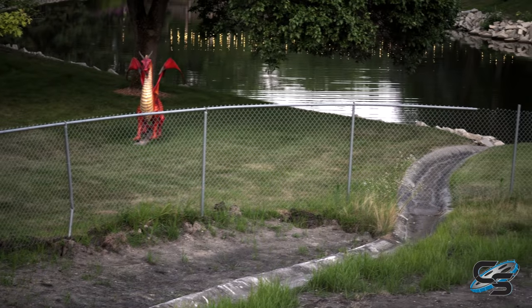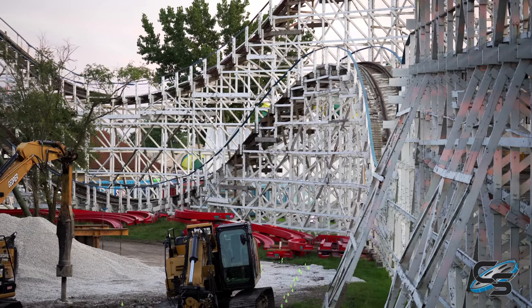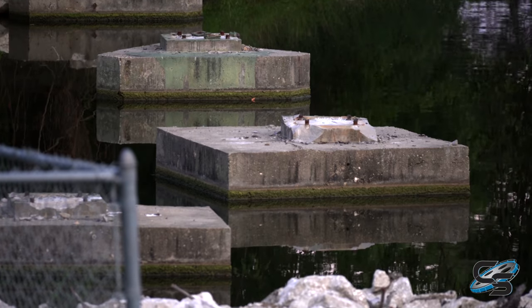So that's going to do it for this construction update of Dragonslayer. Not a whole lot of progress to report on, but it is early August, so they still have plenty of time if they want to get this thing open for opening day of 2021. I hope you guys enjoyed this.